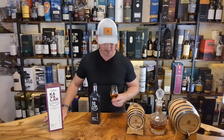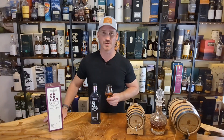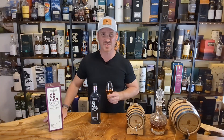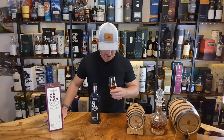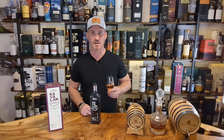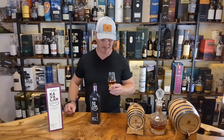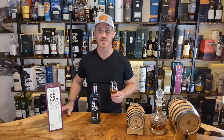Let's get into it and check the nose out. Beautiful nose — very, very nice. You definitely get some of those sherry notes, a little bit of red wine in there, a little bit of spices. You're also going to get some sweet caramel and vanilla notes, some floral notes, and even some mild, really mild earthy tones on the nose.